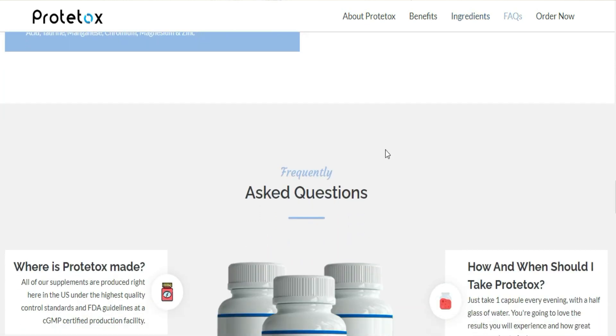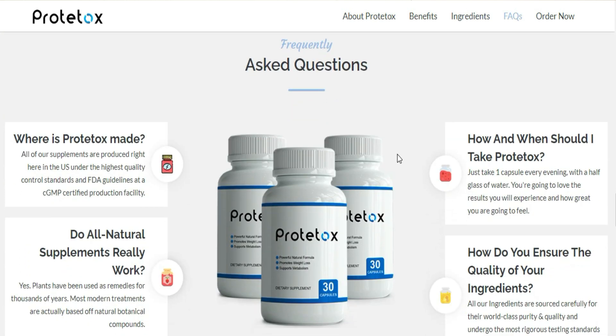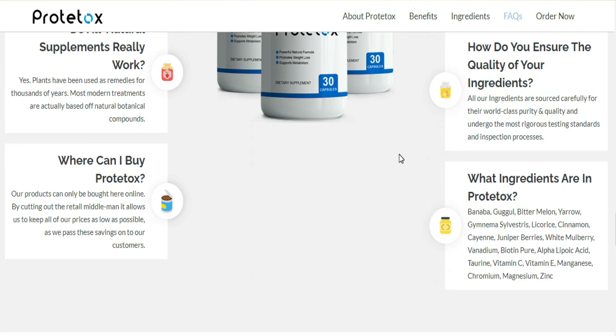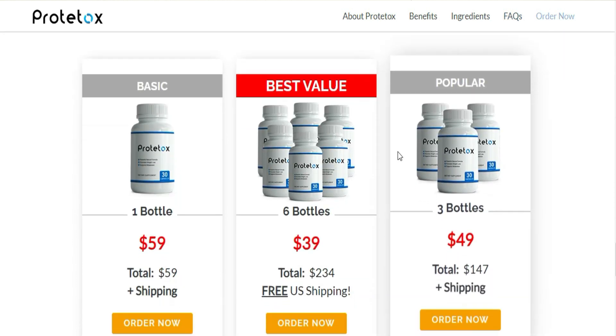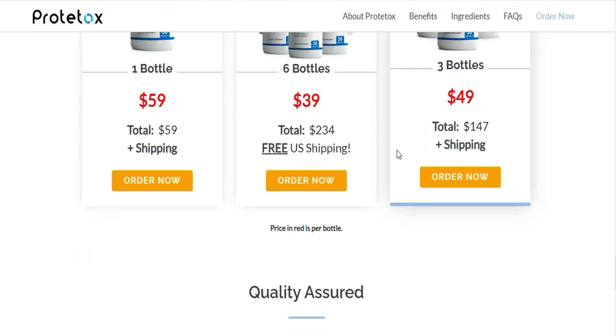Regarding Protocox ingredients, there are Banaba, Bitter Melon, Gymnema Sylvestre, White Mulberry, Vitamin C, Vitamin E, and some others that you can check on the official website to see them all in detail.